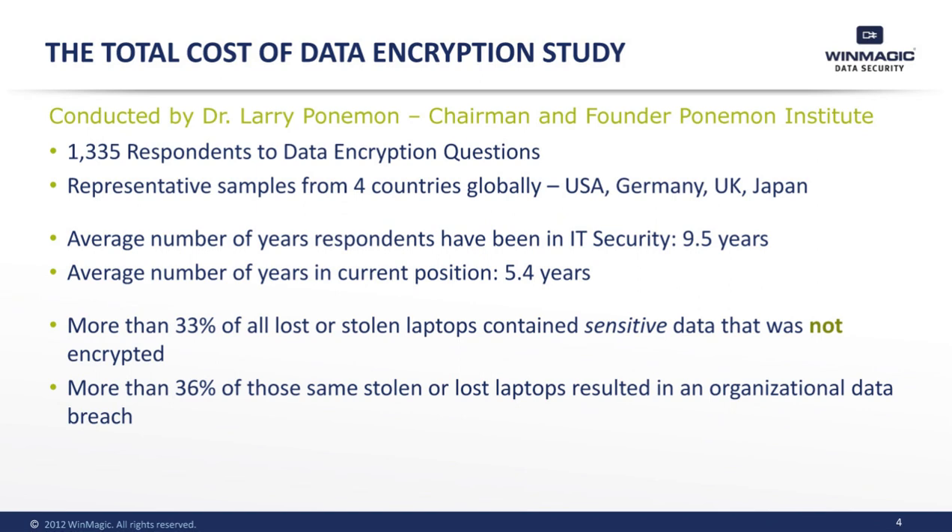This short video offers a high-level summary of the findings and WinMagic's insights into how its data encryption solution, SecureDoc, can assist organizations in reducing the total cost of their data encryption solution.